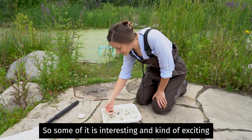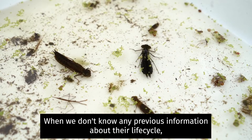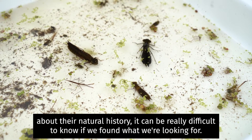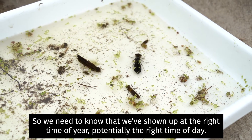Some of what is interesting and exciting about collecting insects is knowing when and where to find them. If we don't know any previous information about their life cycle or their natural history, it can be really difficult to know if we found what we're looking for. So we need to know that we've shown up at the right time of year, potentially the right time of day.